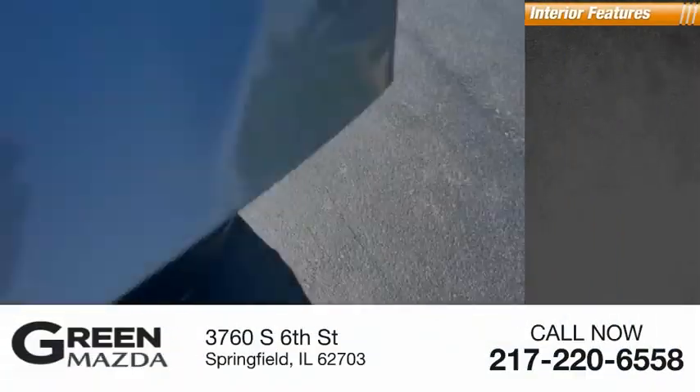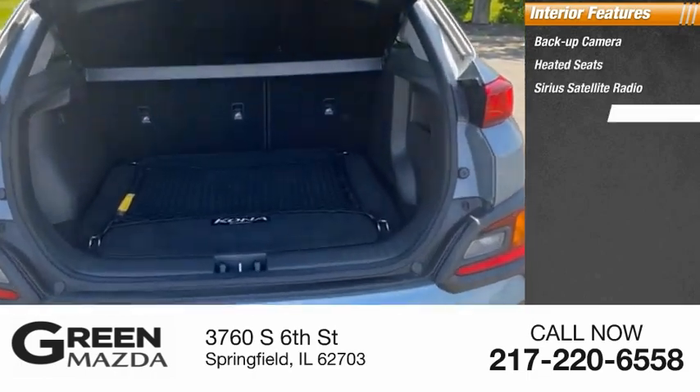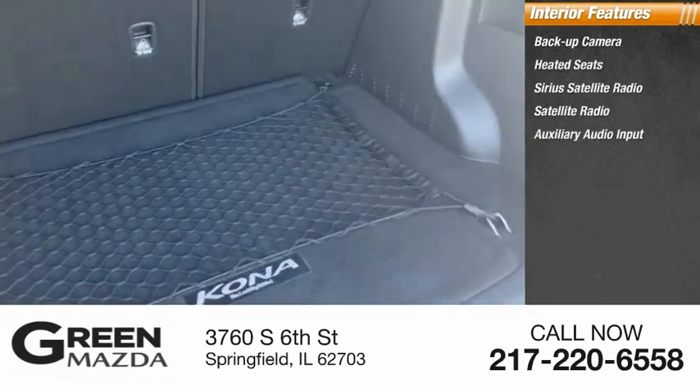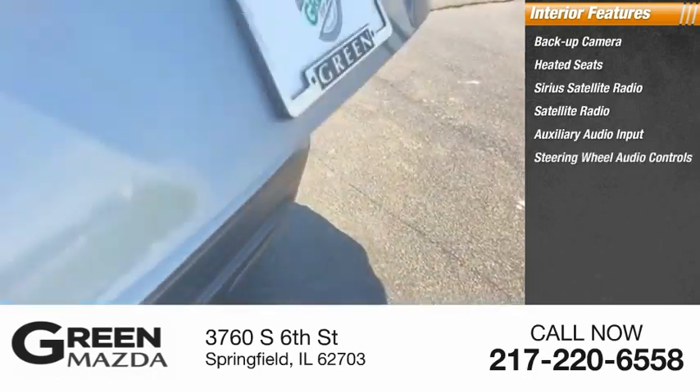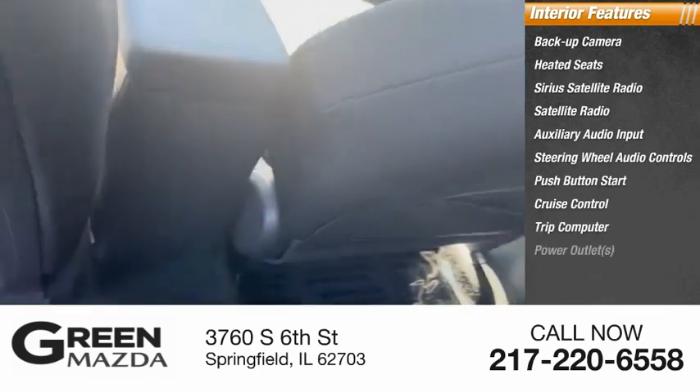Inside you'll find a backup camera, heated seats, SiriusXM satellite radio, auxiliary audio input, steering wheel audio controls, push-button start, cruise control, trip computer, and power outlets.